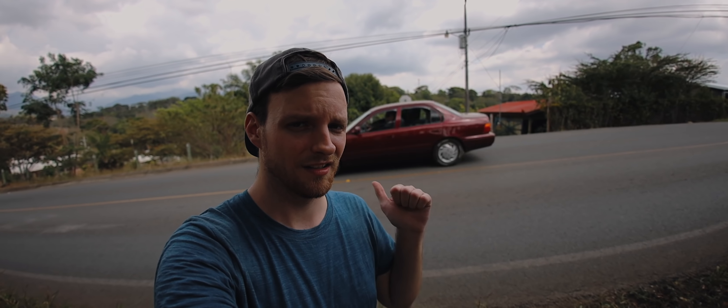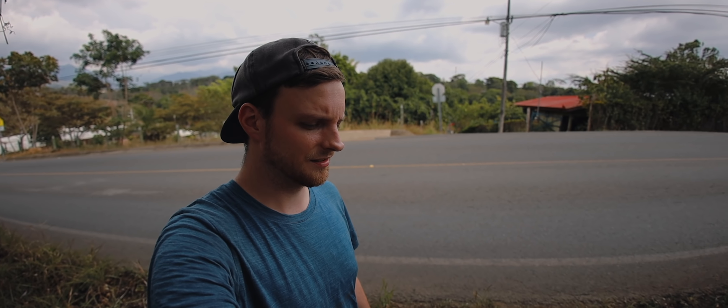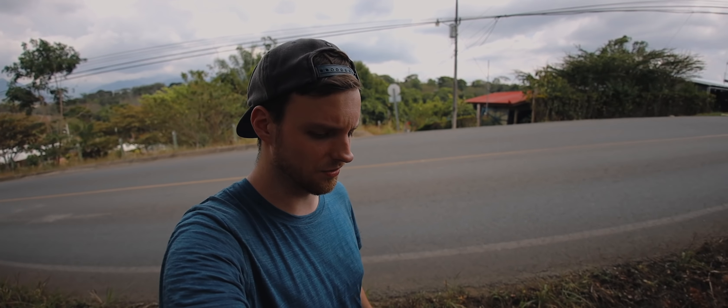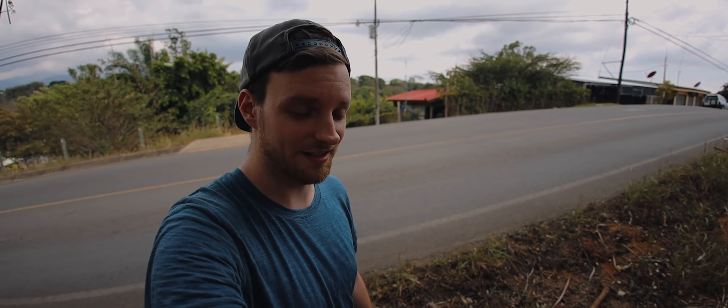Hey everyone, welcome to a new episode. My name is Martin, I'm with Birds by the CH. As you can see, we are searching for tarantulas right next to a roadside embankment here in Costa Rica, at around 700 to 800 meters above sea level. It's still dry season. On this roadside embankment we're going to look for tarantulas — we've already spotted some interesting holes and will try to see if something is inside.